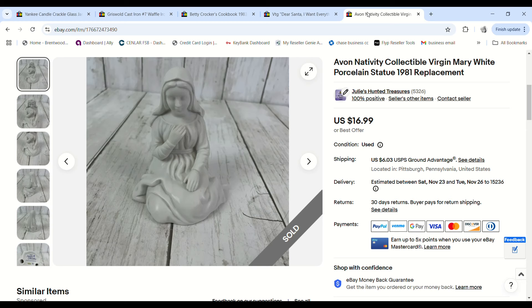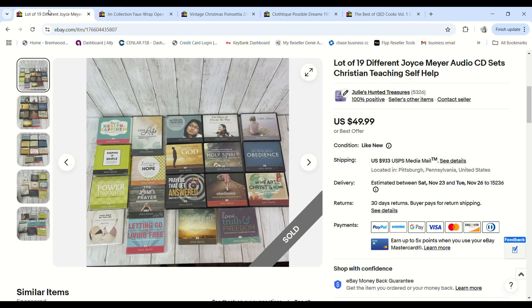Another Avon piece — this is obviously Mary. She sold for $14 and as I said we have $1.84 into each piece, so we made a $10.42 profit.